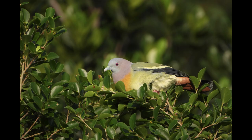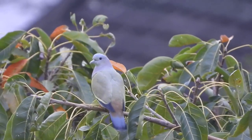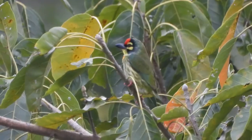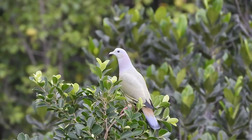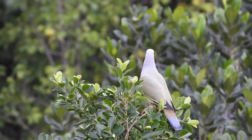A little blooper happened — I was recording a green pigeon, and I just noticed to the side of it was a little coppersmith barbet, so that was pretty cool. That's just about it for this video, I hope you enjoyed it, thank you for watching, and see you in the next one.